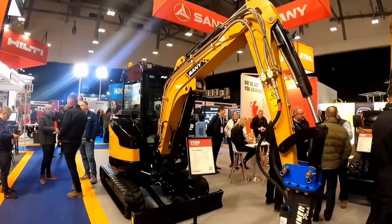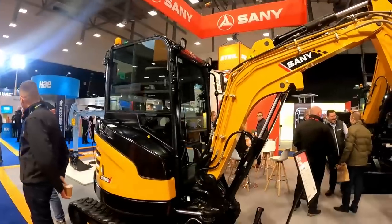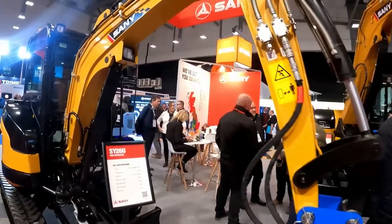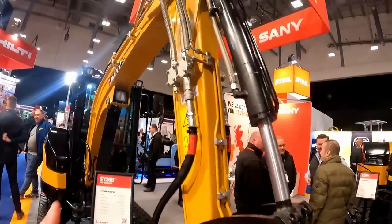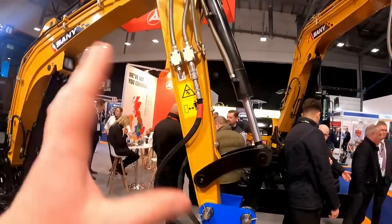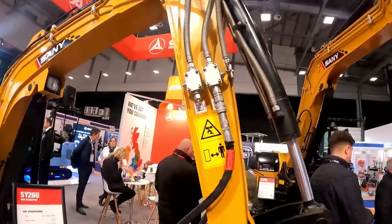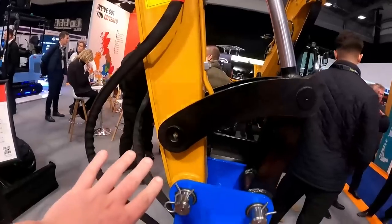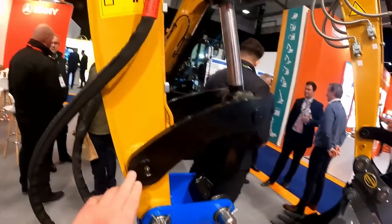This is the Sanny 26U, which is a nearly 2.8 tonne machine — certainly will be once you put a set of buckets and a quick hitch on it. So it's towable. Comes with two auxiliary services and a third service for a quick hitch, all standard. It's quite a good high spec on this machine. Looking around it, it looks well built — nice, consistent welding. There's not a lot to moan about. You've got some pin-end greasing going on.